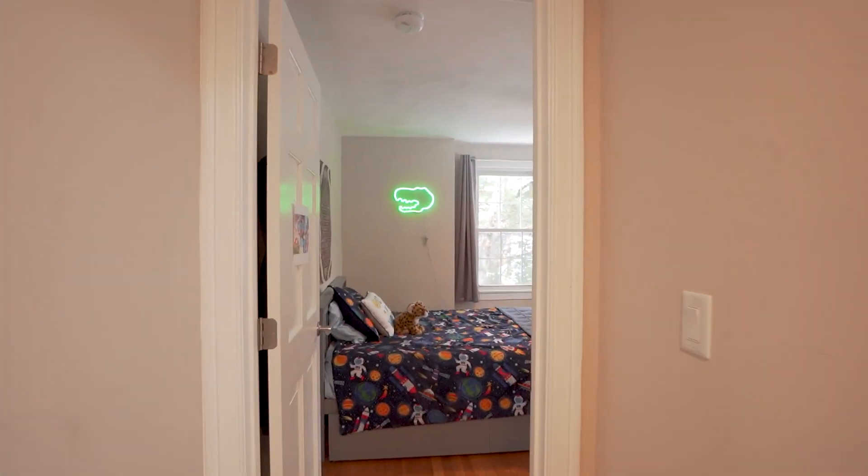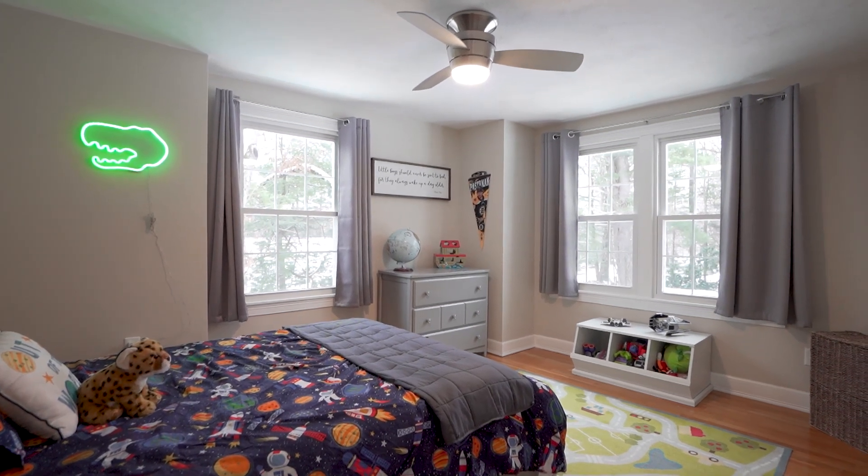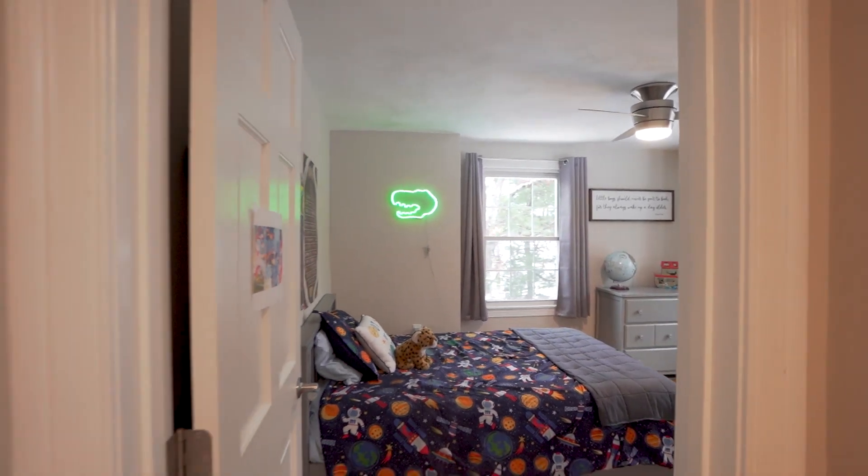The third bedroom is adjacent — again, very nicely sized with new paint, hardwood flooring, and it's very light and bright with a ceiling fan.